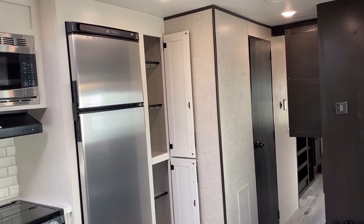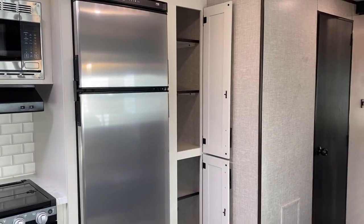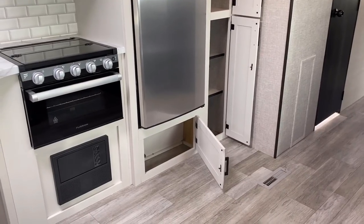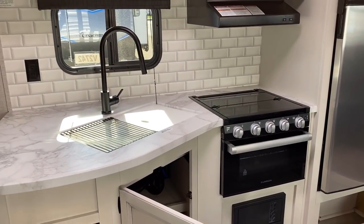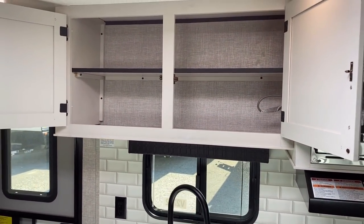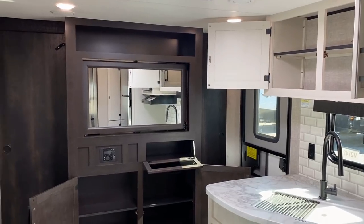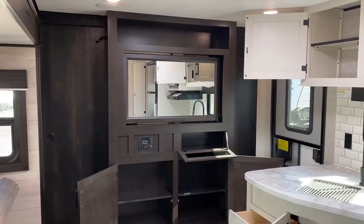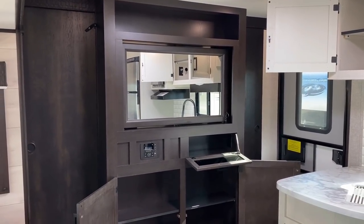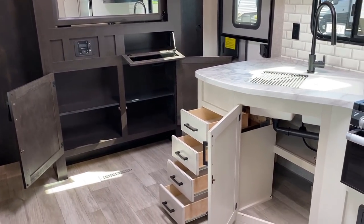With a taller ceiling comes a taller pantry. Right next to it is the larger 12-volt compressor fridge — it looks great paired with the farmhouse decor and its stainless front. The TV entertainment center can spin around, and I love how Jayco finishes the back side with a full mirror — even if you're not watching TV it makes the room look bigger, feel alive, and lets you keep an eye on the kids. The kitchen counter has sealed edges.